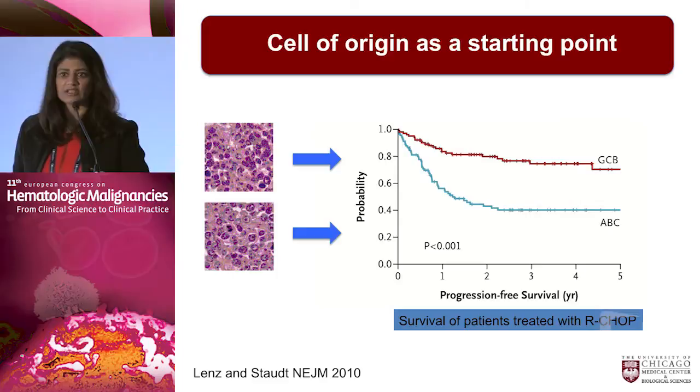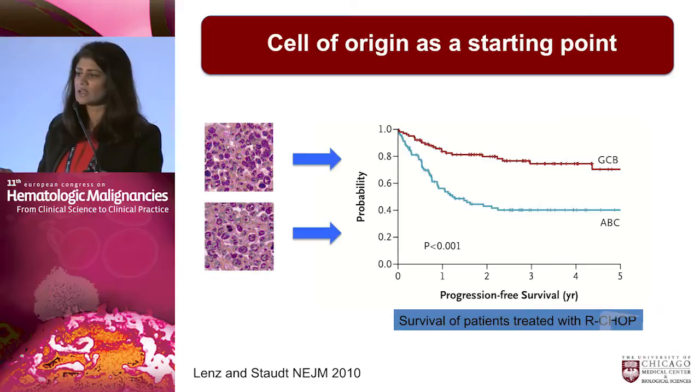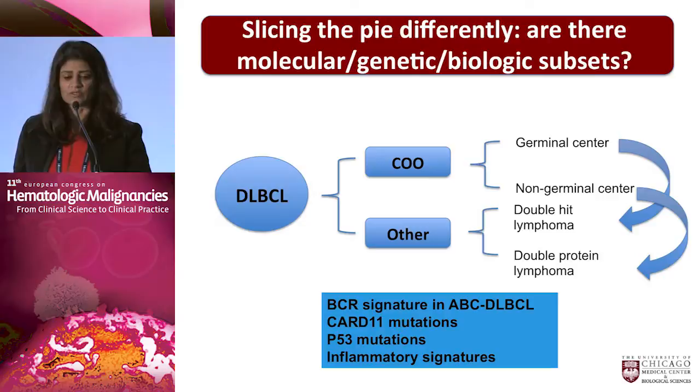Cell of origin is a fantastic starting point and tells us quite a bit. Two comments as we go forward: first, if you look at germinal center diffuse large B-cell lymphoma, which has a superior outcome, 20 percent of patients will relapse within the first year. In contrast, those patients with ABC diffuse large B-cell lymphoma, approximately 40 to 50 percent have long-term survival, suggesting that although cell of origin is very important prognostically, there's still heterogeneity hiding within that designation.